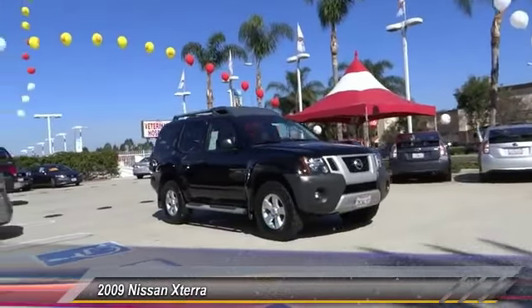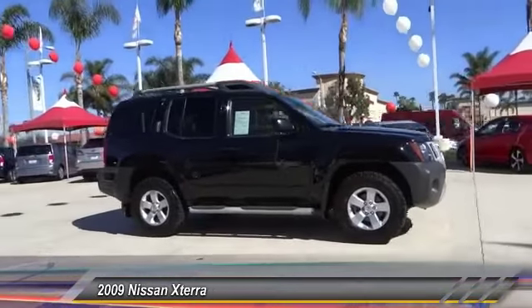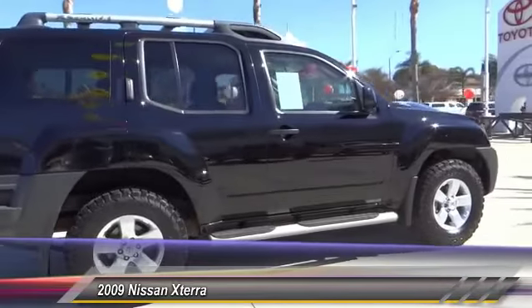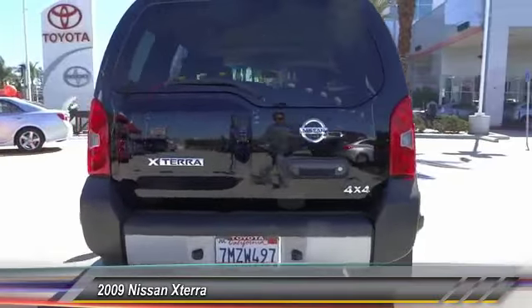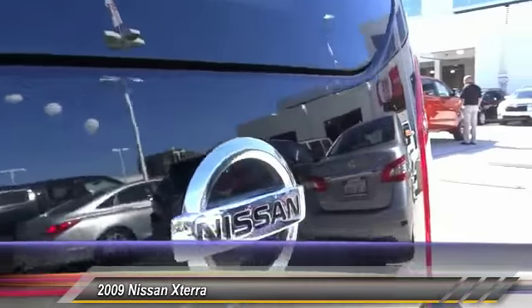The 2009 XTERRA. Accelerate your activity with the Nissan XTERRA. Its powerful 24-valve V6 lets you climb faster and further, while its versatile interior lets you stretch out in style and is priced below $15,000. This vehicle has less than 95,000 miles.